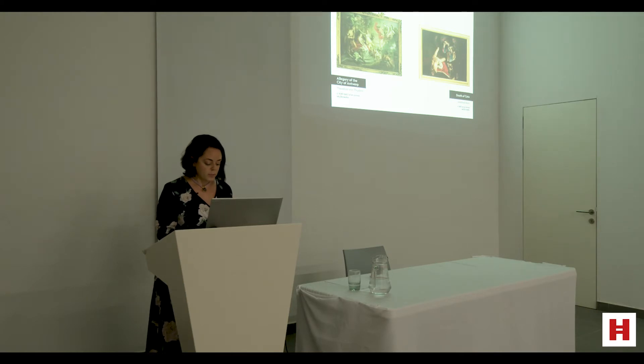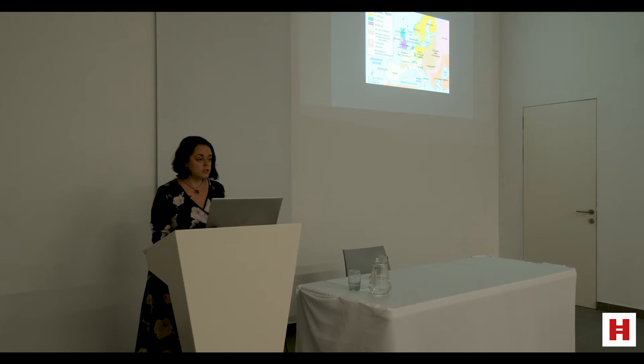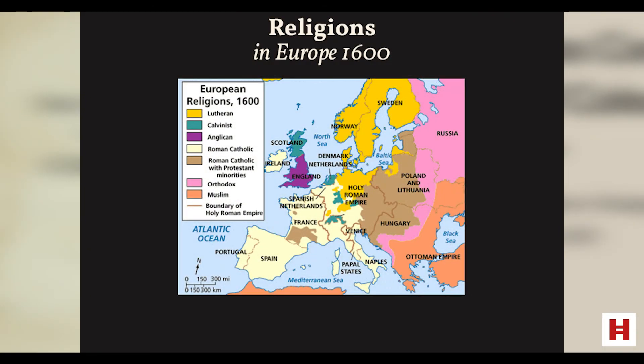But before talking about these, we have to understand the political, social and religious environments of the period. Dutch art was largely Protestant. Over here you can see the Calvinist Northern Netherlands in blue, so they were Protestant. And over here you have the Spanish Netherlands, which were Catholic.